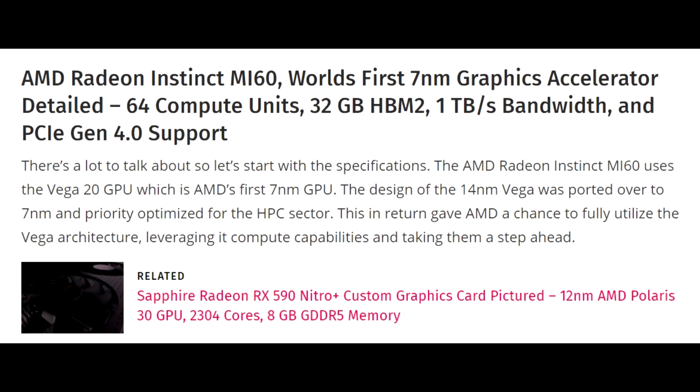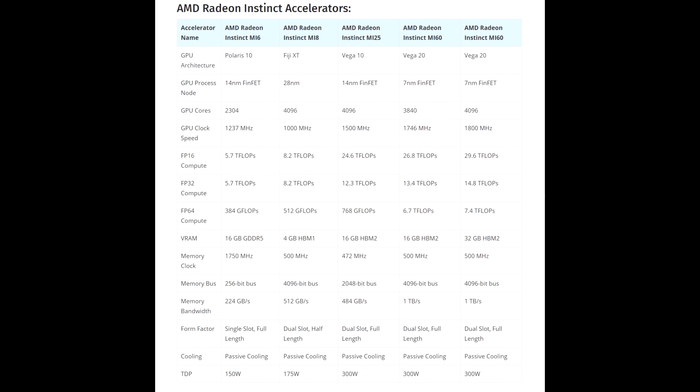AMD Radeon has announced the Instinct MI60. This is the world's first 7 nanometer GPU: 64 compute units, 32 gigabytes of HBM2, one terabyte per second bandwidth, and PCIe Gen 4 support. That's a serious GPU — it'll obviously come with a serious price tag and a serious TDP of 300 watts. This is the Vega 20, and it's not something most of you would be particularly interested in, but it does give you an idea of where AMD is heading.